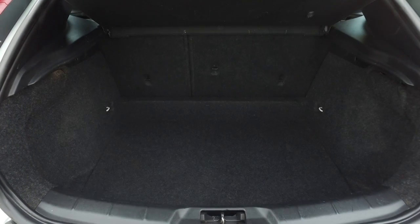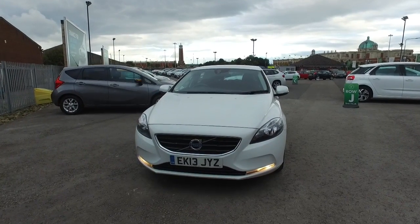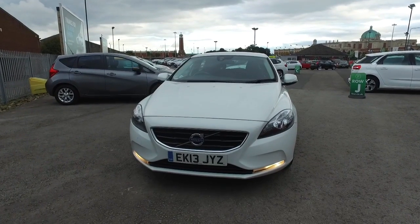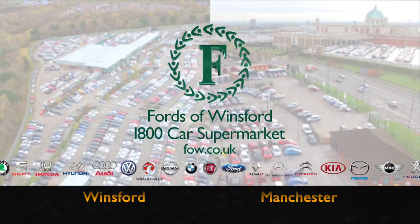Why not ring and reserve? Bring your licence with you, have a test drive, and then you can discover this great car for yourself. At Fords of Winsford.com. Thank you.